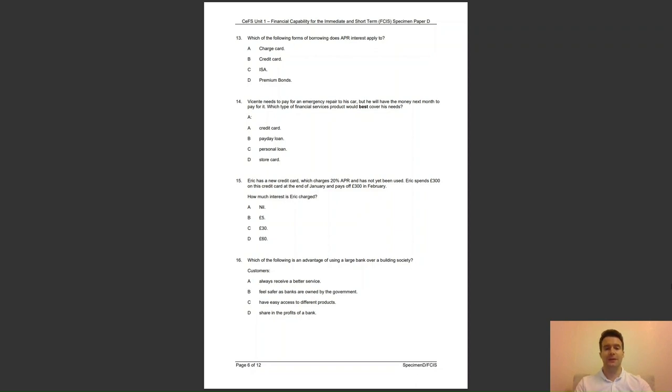Question 15: Eric has a new credit card which charges 20% APR and has not yet been used. Eric spends £300 on his credit card at the end of January and pays off £300 in February. How much interest is Eric charged? A, nil; B, £5; C, £30; or D, £60? The answer to question 15 is A — because a credit card holder can have up to 56 days of interest free.